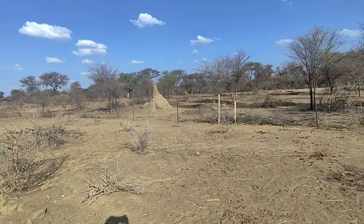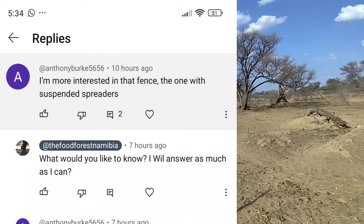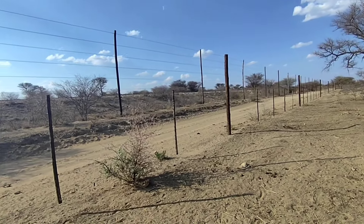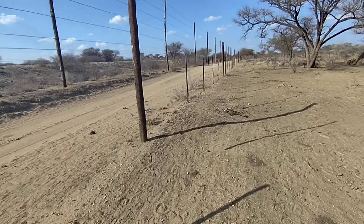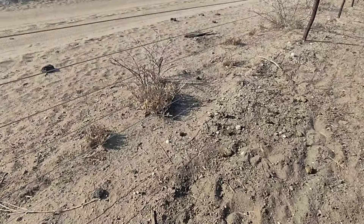Before I start my video on how we use algae water in the food forest, I want to answer a question from Anthony Burke. He asked me about this fence. We call it a game fence, and normally the bottom wire is close to the soil so that jackal can't come through.